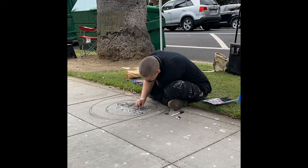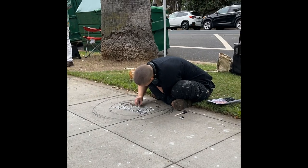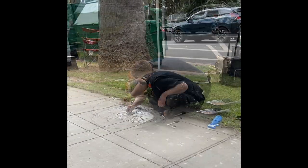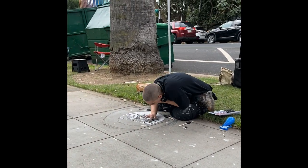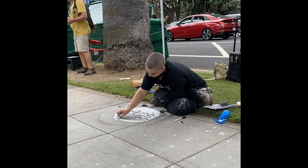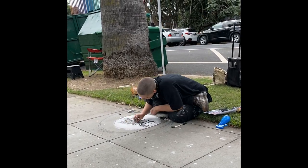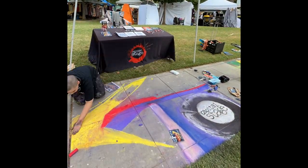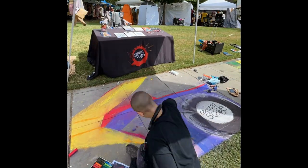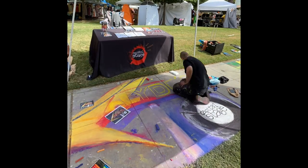I did a chalk mural for Capitol Stage for Chalk It Up. I redrew the promotional image for Clyde's using my own color palette. I really wanted to play to the strengths of the medium because I'm not super experienced with chalk — I usually use paint or oil pastels. I knew that chalk is really good at blending and soft lines, so I tried to not have any sharp lines, contour lines, or outlines.